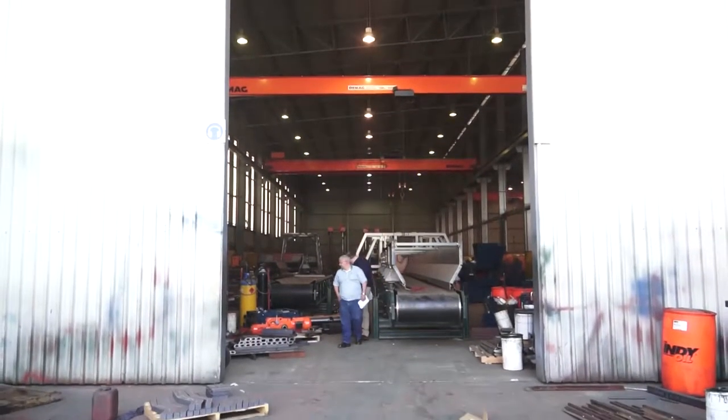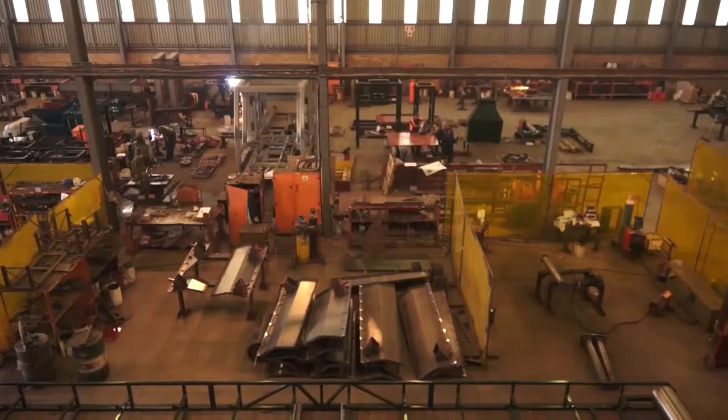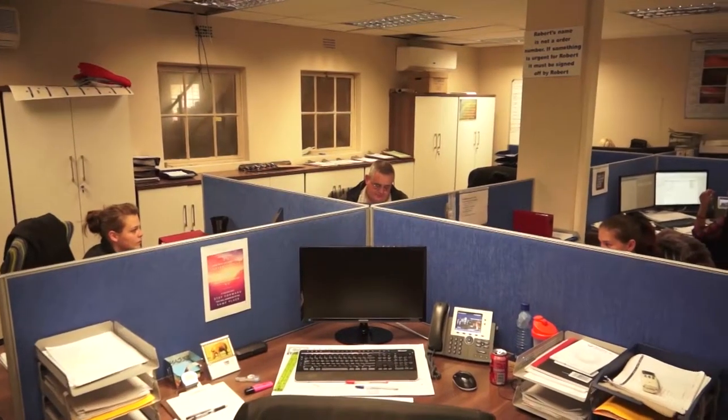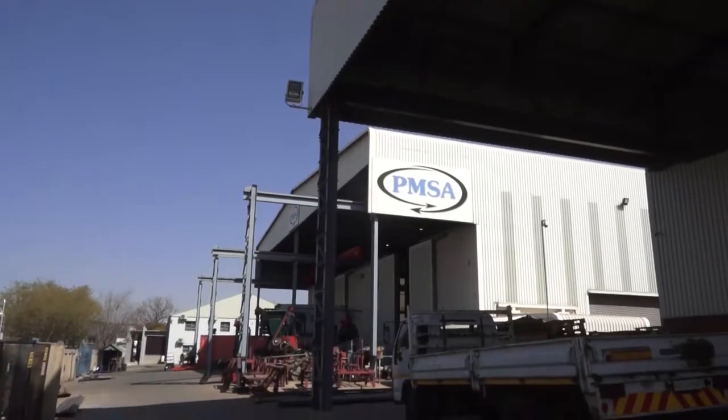PMSA equipment is built to last, with a company philosophy that focuses on the customer to build relationships through excellent service and after-sales backup, which has spanned decades. This is achieved through our African offices and dealer network.